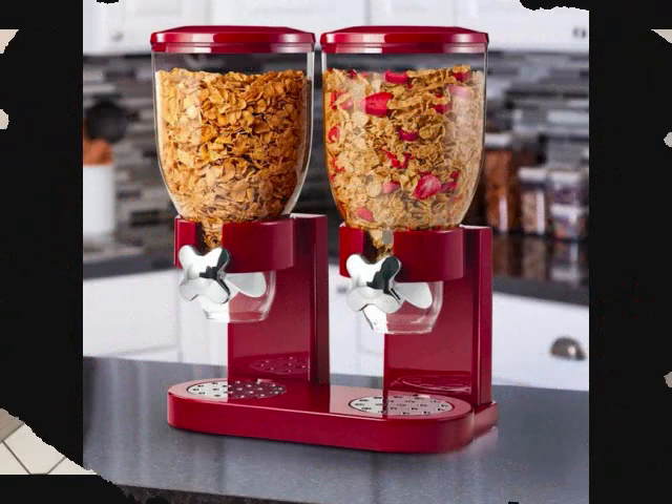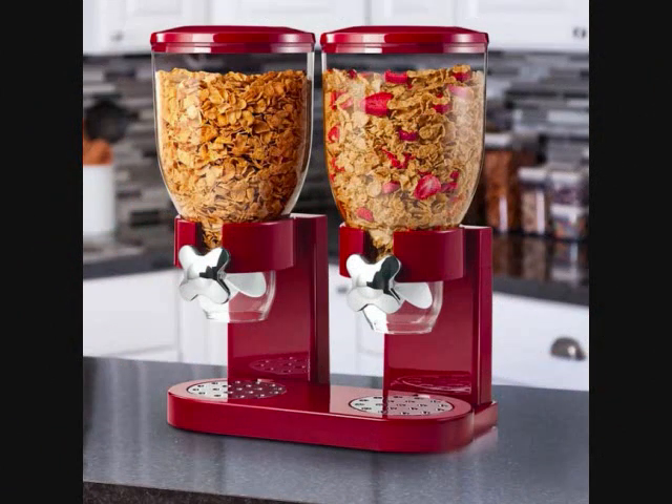Number 14: A double dry food dispenser so eating cereal or feeding your pets becomes the easiest thing you do in the new year. No more lifting heavy bags all the time — fill up the containers once and you have a week or two of ease. Just place your pet dish under the spout, turn the wheel, and the dish fills up. Looks good and fun to turn the dials. Get it from Wayfair for $22.86.